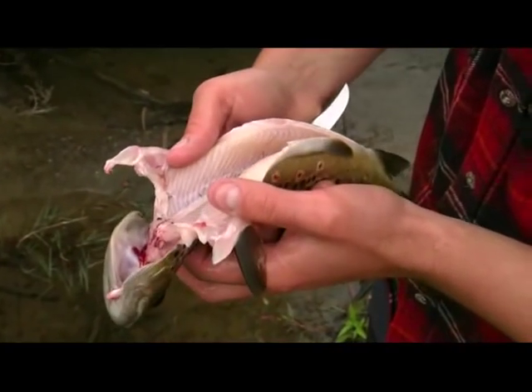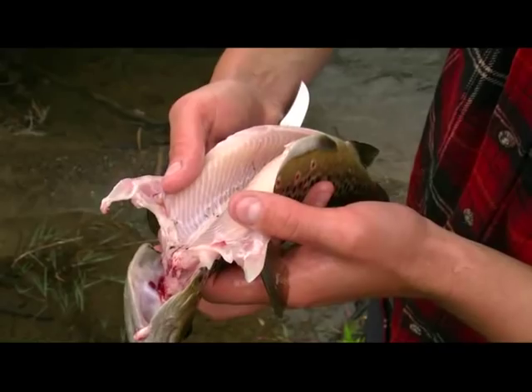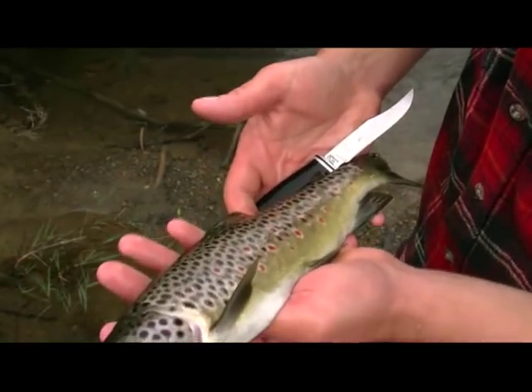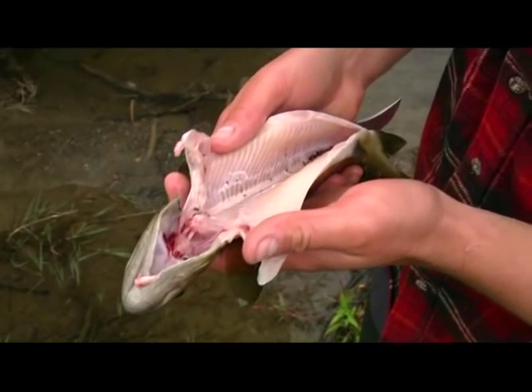That's our breakfast, nice clean looking brown trout, plenty of meat on him, so they don't need to be much bigger than that if you're going to eat them.